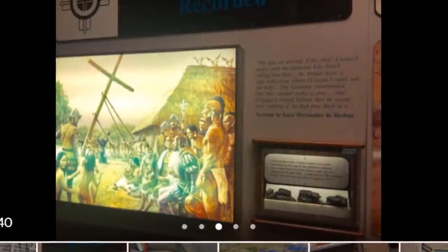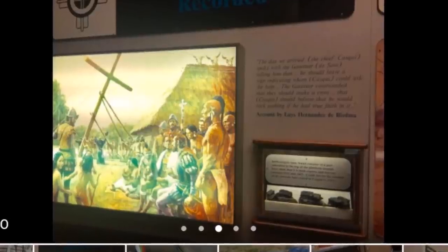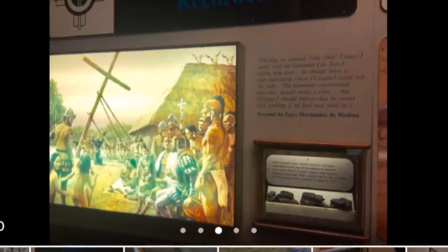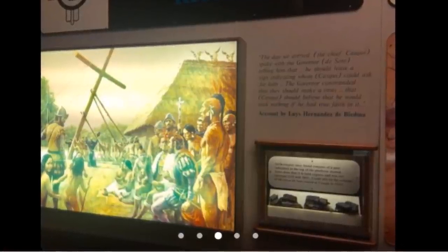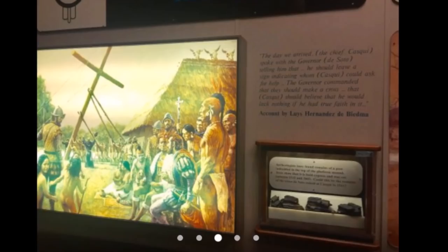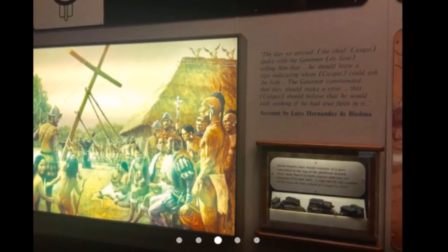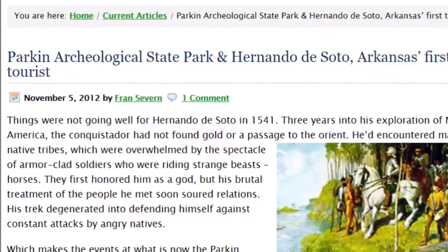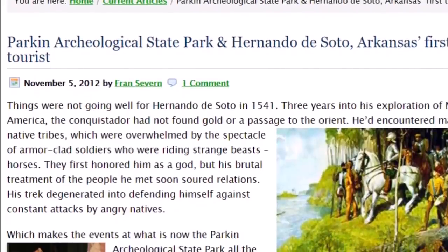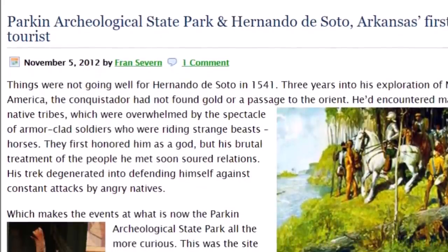There's an interesting story from the journals of Hernando de Soto: he planted a large wooden cross here in 1541 on top of the large chief's mound — the largest mound in the city — and this was witnessed by thousands of people. A lot of people thought the best guess for the site of Cosqui in de Soto's journals was this site of Parkin Archaeological State Park.